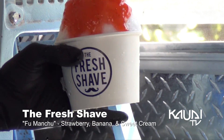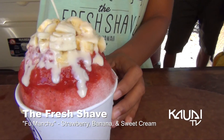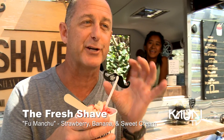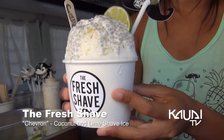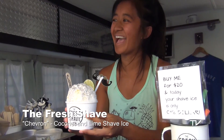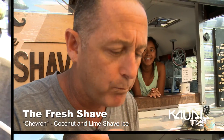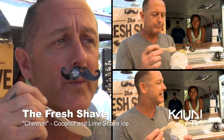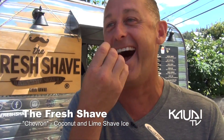Today we're starting with the Fu Manchu — it's our strawberry syrup topped with fresh strawberry puree, then sliced apple bananas and sweet cream. Now we have the Chevron, my personal favorite. This is our coconut and lime shave ice. Wow, I win again. Coconut, key lime pie, all day long. You can make it with cream. You guys are just winners.